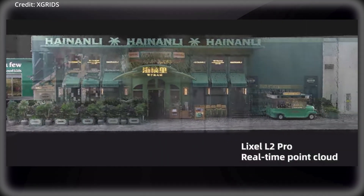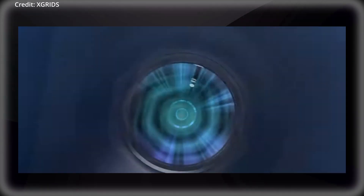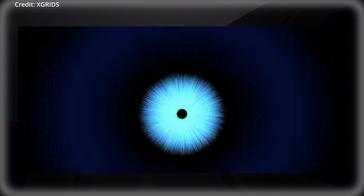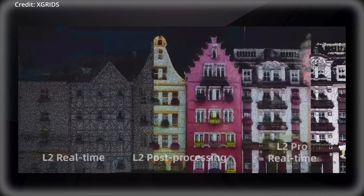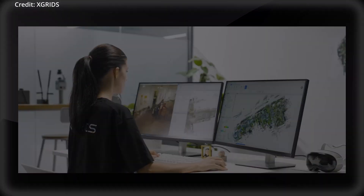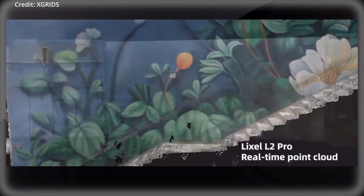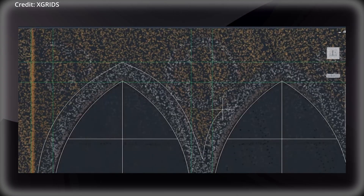Xgrids has developed a comprehensive software ecosystem with the Lixxel Go companion app to offer easy control and real-time viewing of camera images, elevation information, and true color point clouds, with instant feedback helping users avoid missing or incorrect data collection during scanning operations. For post-capture processing, the Lixxel Studio software provides a suite of tools for viewing, editing, and processing point cloud data.